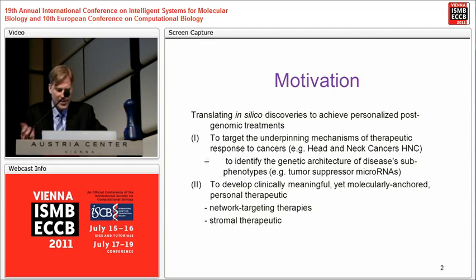So we're interested in understanding the mechanisms underpinning these cancers, particularly tumor suppressors at the microRNA level — work begun three years ago — and to develop therapies that could be network-based rather than single-gene-based ones.